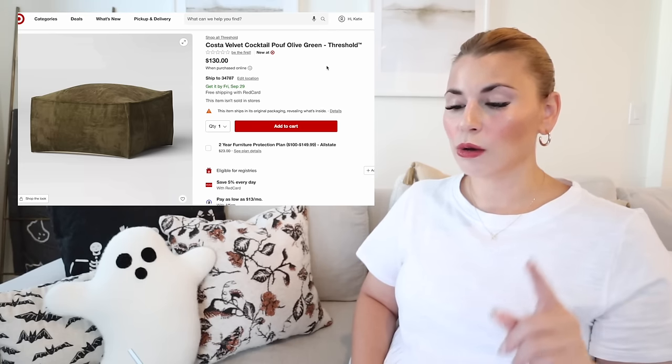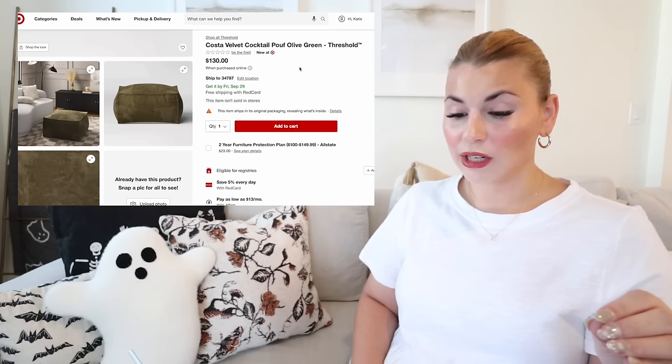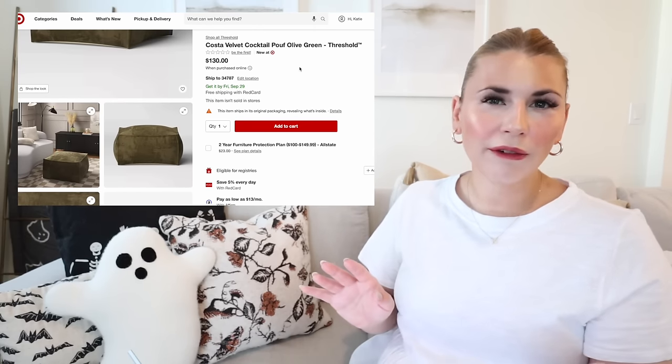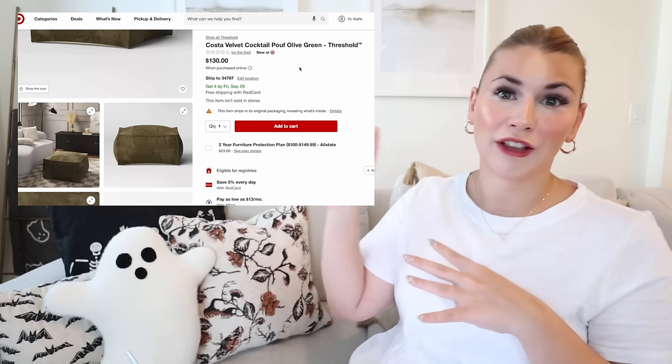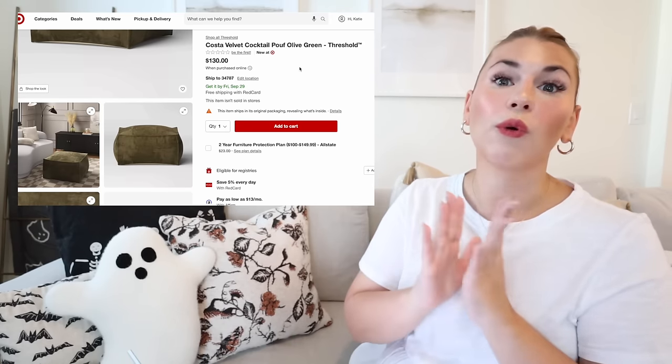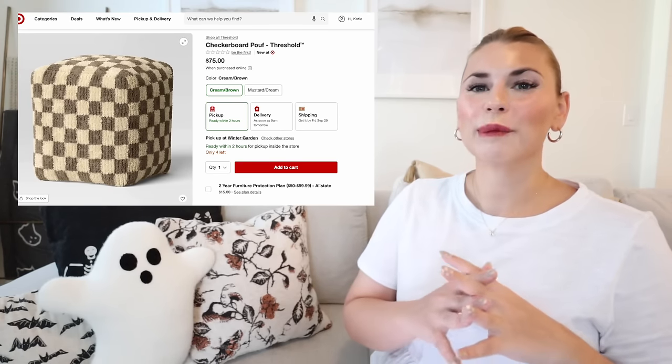Moving on: the Costa velvet cocktail poof in olive green. It's very kid-friendly in terms of color, though I'm not sure how velvet holds up against food. They have it paired with that checkered rug we looked at earlier. It's perfect for a kid's playroom or loft, great for kids learning to crawl or walk, at $130. Next is the checkered poof — in cream/brown and mustard/cream, a modern traditional style that blends into almost any setting.